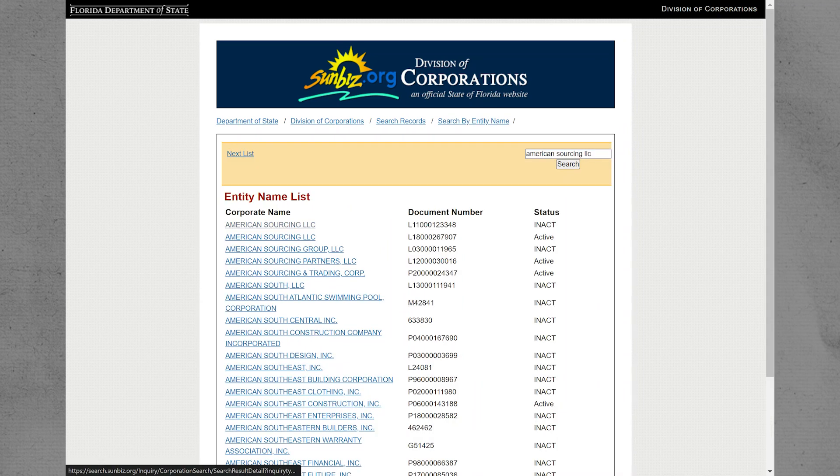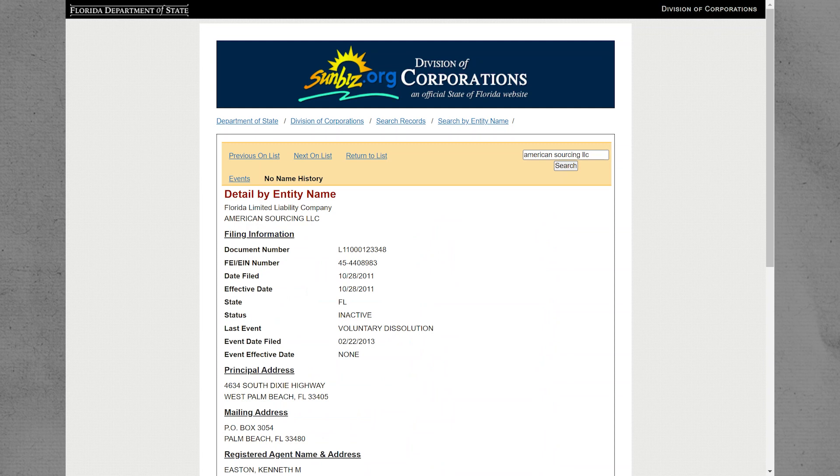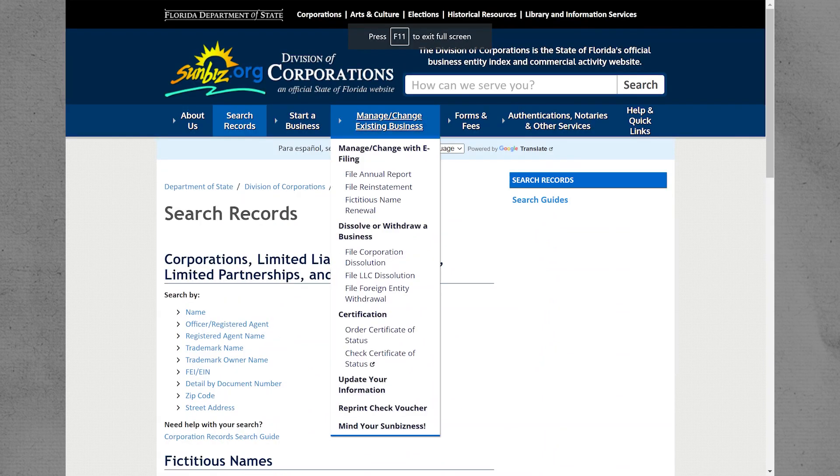Click on search and search by name. Once you find your corporation, click on it. Then copy the document number. Now go back and select manage or change existing business.